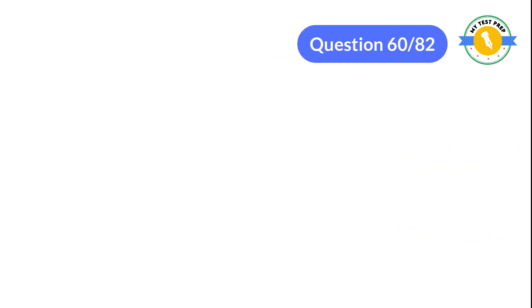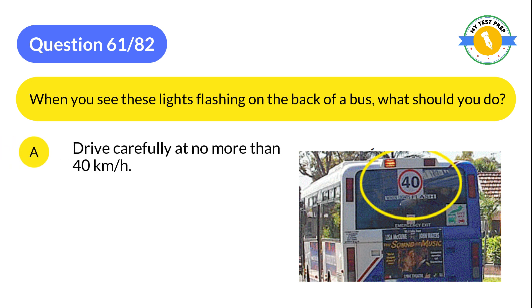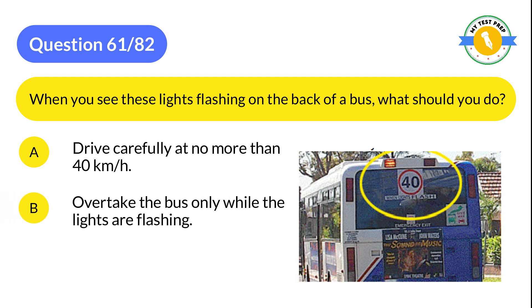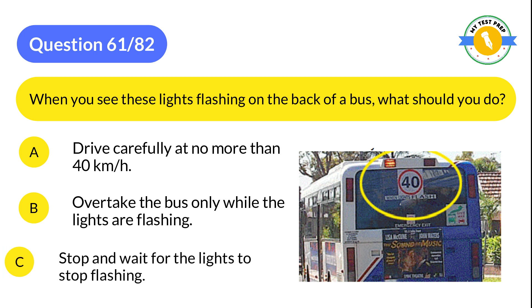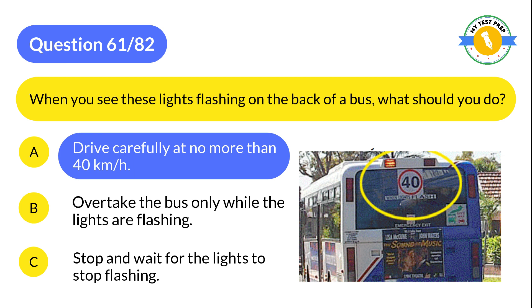Question 61: When you see flashing lights on the back of a bus, what should you do? A: Drive carefully at no more than 40 km/h. B: Overtake the bus only while the lights are flashing. C: Stop and wait for the lights to stop flashing. The correct answer is A: Drive carefully at no more than 40 km/h.